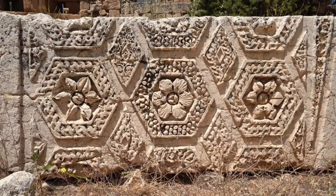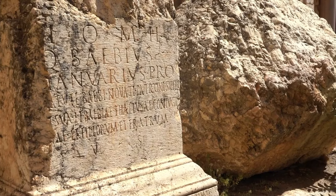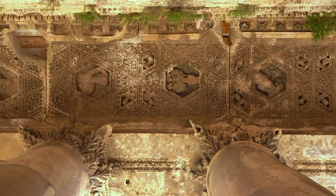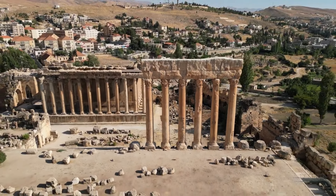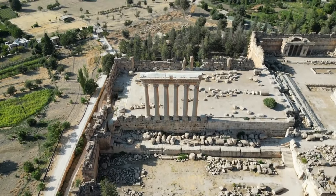In addition to these restoration projects, the Baalbek Complex has been the subject of extensive archaeological research. Archaeologists have uncovered a wealth of artifacts and inscriptions at the site, shedding light on the complex's history and the civilizations that contributed to its construction. The Baalbek Complex stands as a testament to the ingenuity and craftsmanship of the ancient civilizations and is a destination to see fascinating ancient architecture.